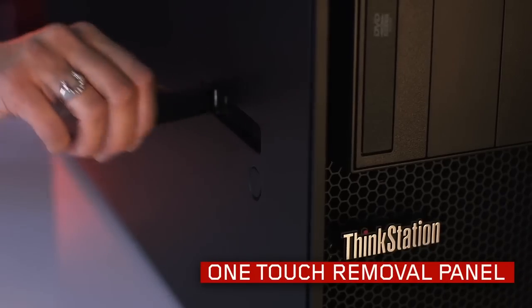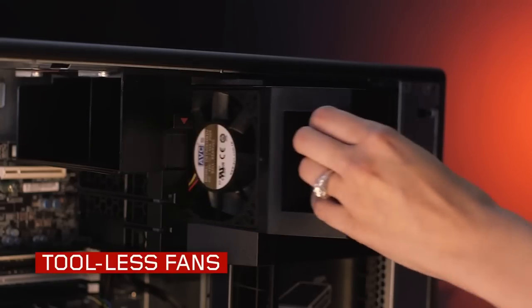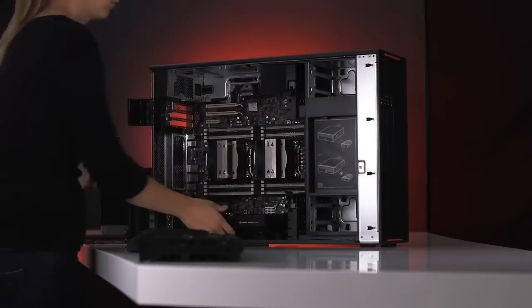Our customers are working on mission-critical applications. Downtime is unacceptable. So if they need to swap out a fan in a matter of seconds, they can do it. If they want to tear this thing down to the sheet metal chassis in under four minutes, it's possible.